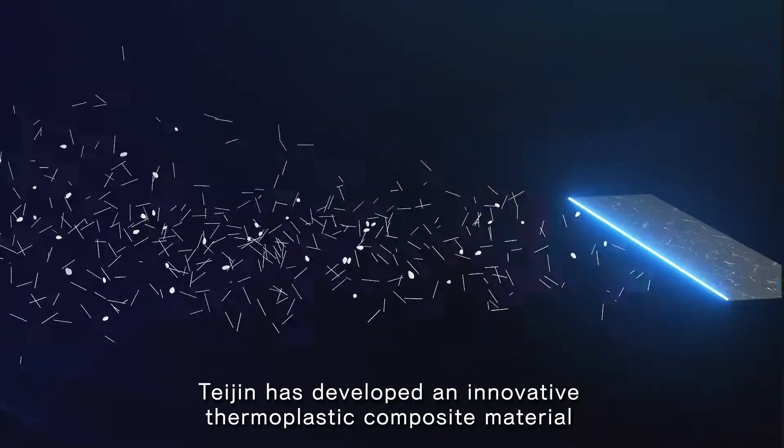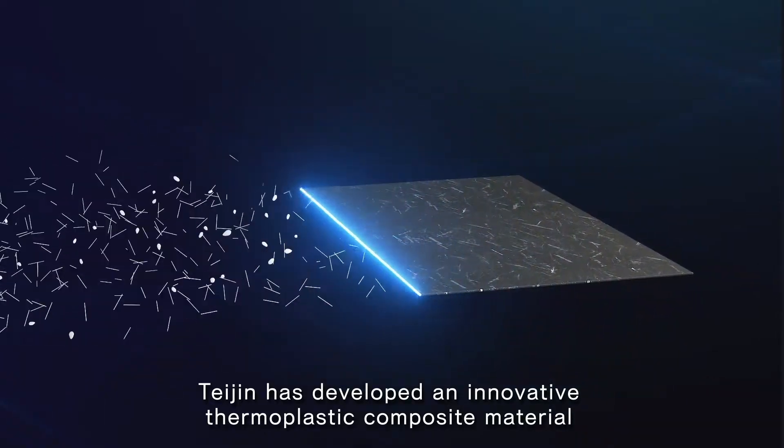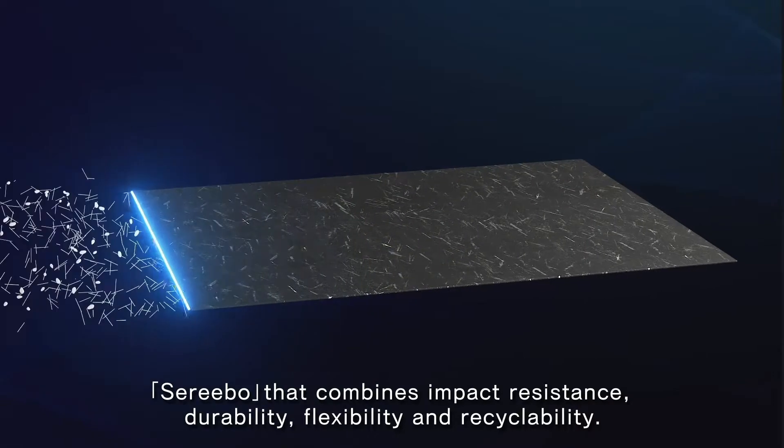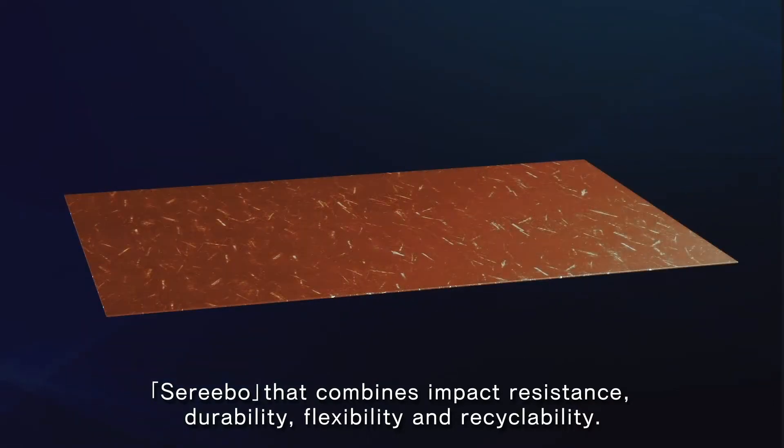Teijin has developed an innovative thermoplastic composite material, Cerebo, that combines impact resistance, durability, flexibility, and recyclability.